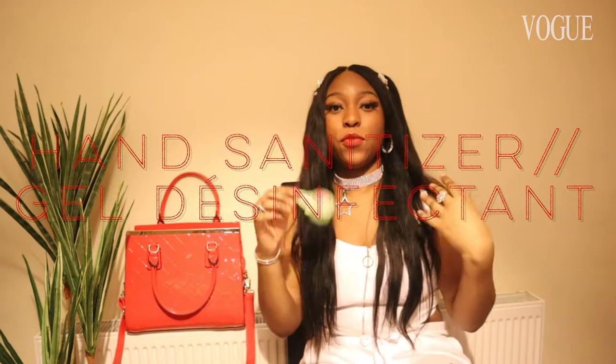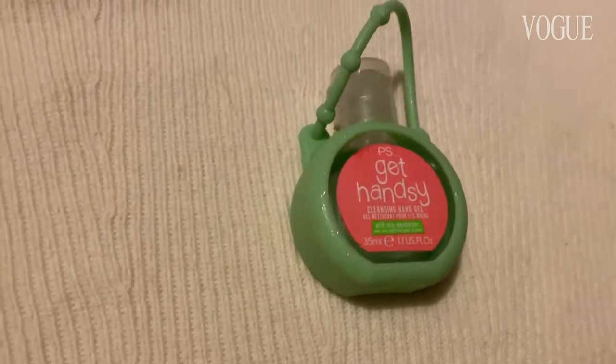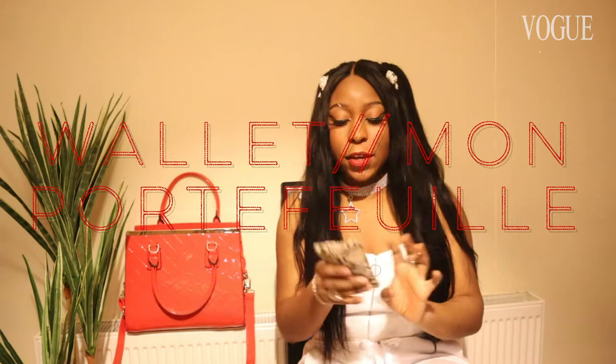Another thing I have at the moment is of course hand sanitizer. I don't know if it was just me, but even before this whole pandemic thing came worldwide I always had hand sanitizer — people were just very unhygienic before this whole pandemic.